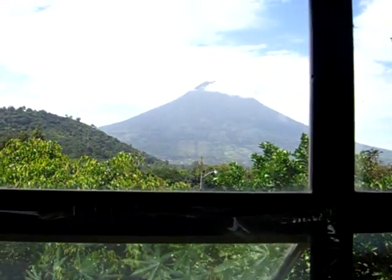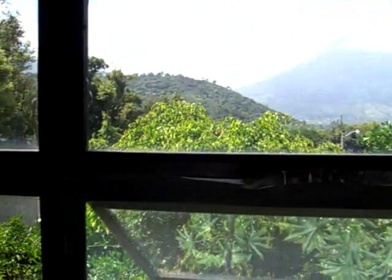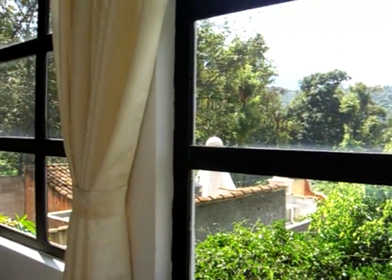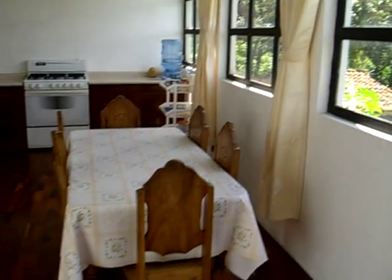You can see the volcano off in the distance. I think the sun's glaring on it a little bit — there it is. There's a volcano out there. That's our view from the kitchen and family room and kind of dining room too.